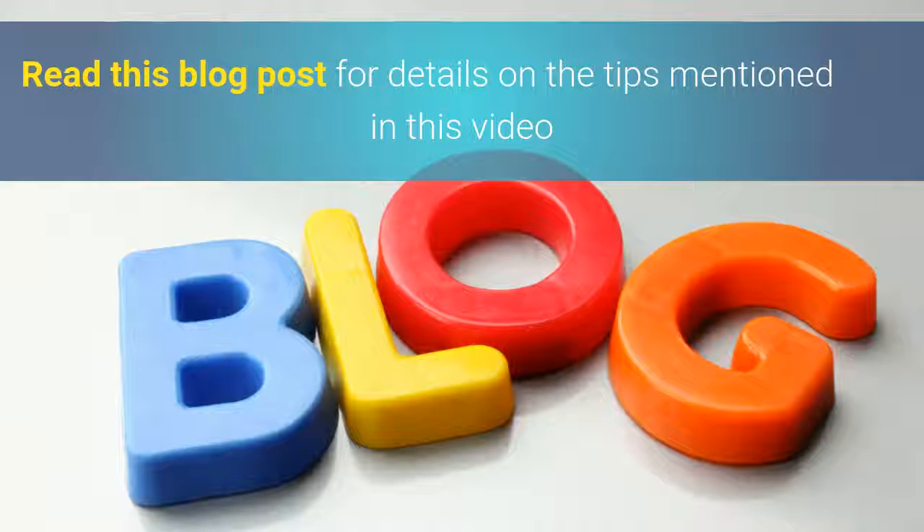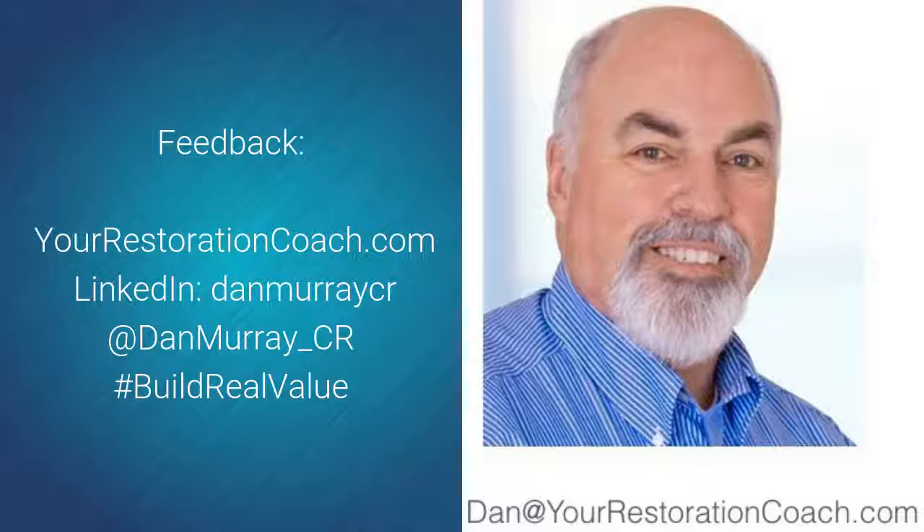Please read the blog post for full details on the tips reviewed in this video. We'd love your feedback — leave a comment below, share on social media, or contact Dan Murray. We'd also love ideas on future blog posts. Have a great day!